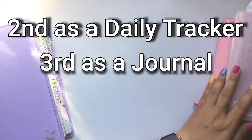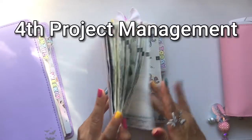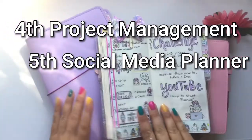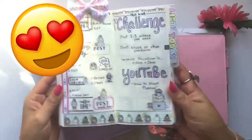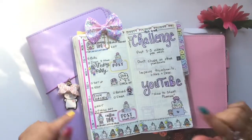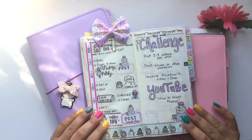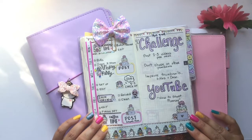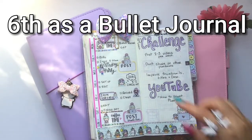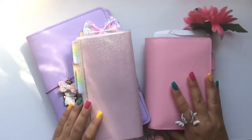That is my Hobonichi Cousin. My Hobonichi Weeks is my productivity and social media tracker. I use the bullet journaling system in here too — I basically write everything down and then check it off, draw an arrow, or put a little symbol next to it if I didn't get it done and need to move it forward.